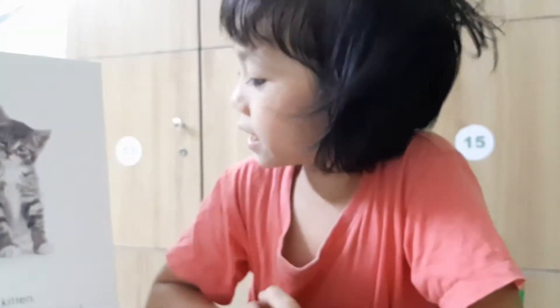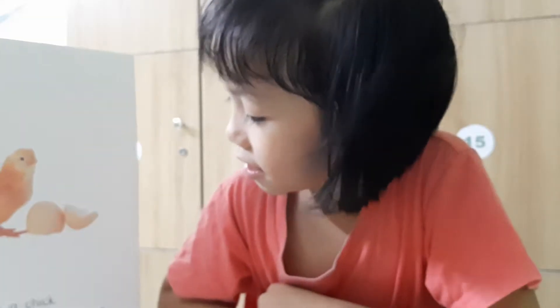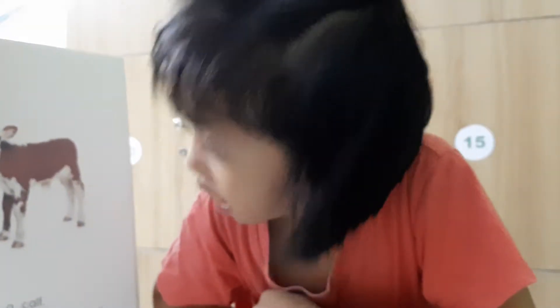Ready, animals. This is a kitten. Kitten. This is a puppy. This is a chick. This is a cow. Cows.